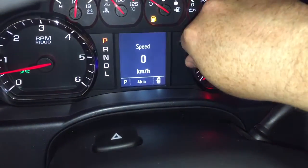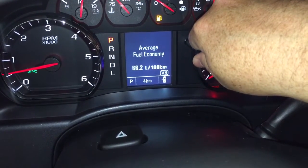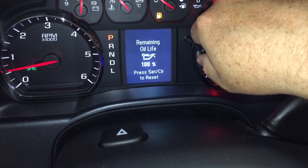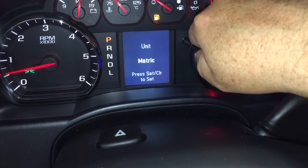The driver information center — grab this little wheel and scroll through — you'll see trip computers, fuel range remaining, average fuel economy, tire pressure monitor, and oil life remaining, as well as some temperature gauges.